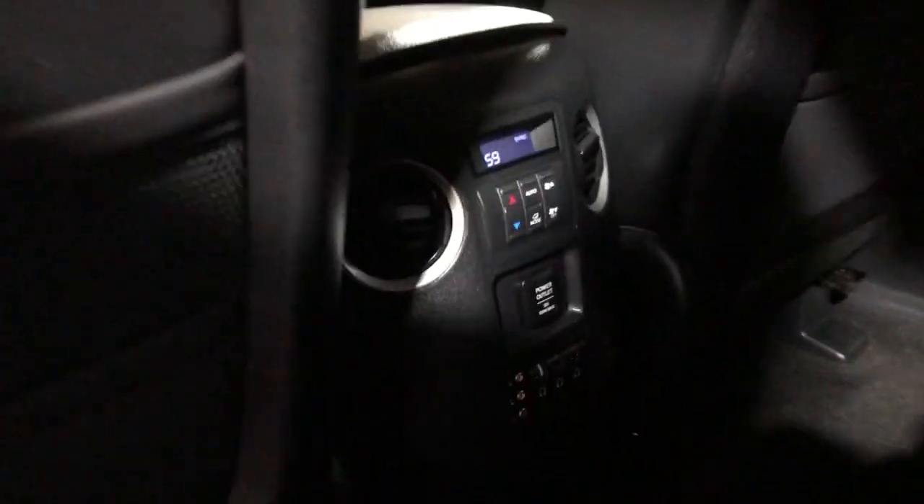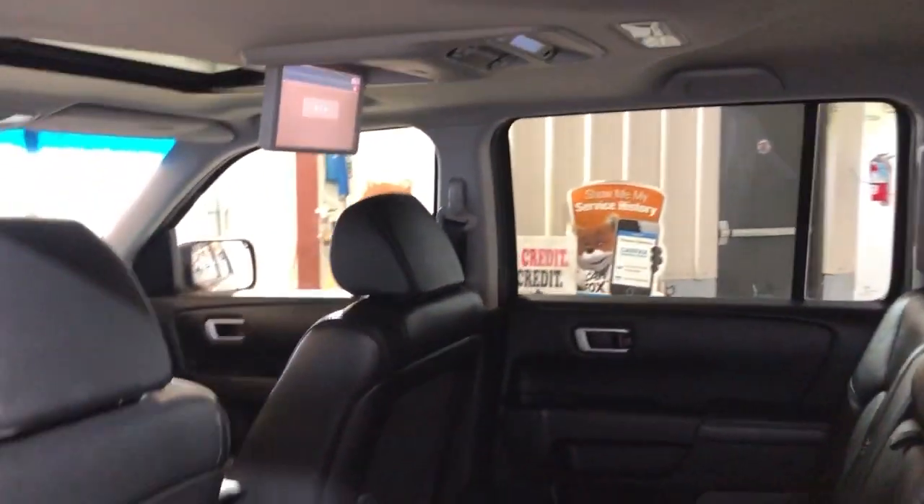It's got third row seating as well. This is an eight-passenger SUV, four-by-four, well maintained, beautiful, and loaded inside and out.